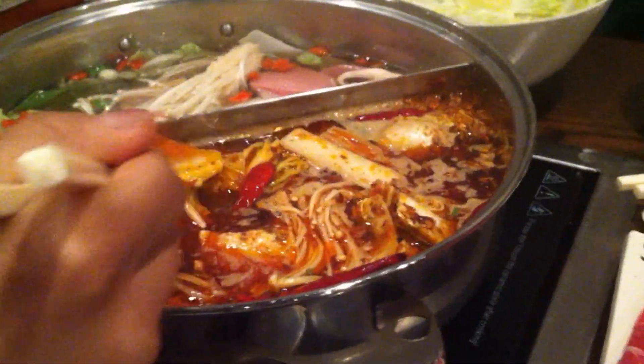Dude, look at this. Oh my God. And look at my actual sauce — I'm going to mix it up a little bit for you guys. This is so spicy.